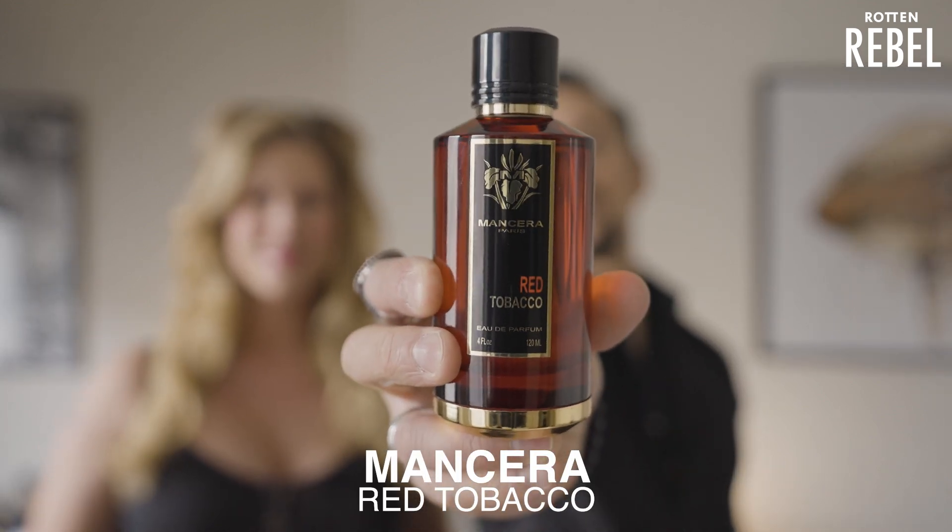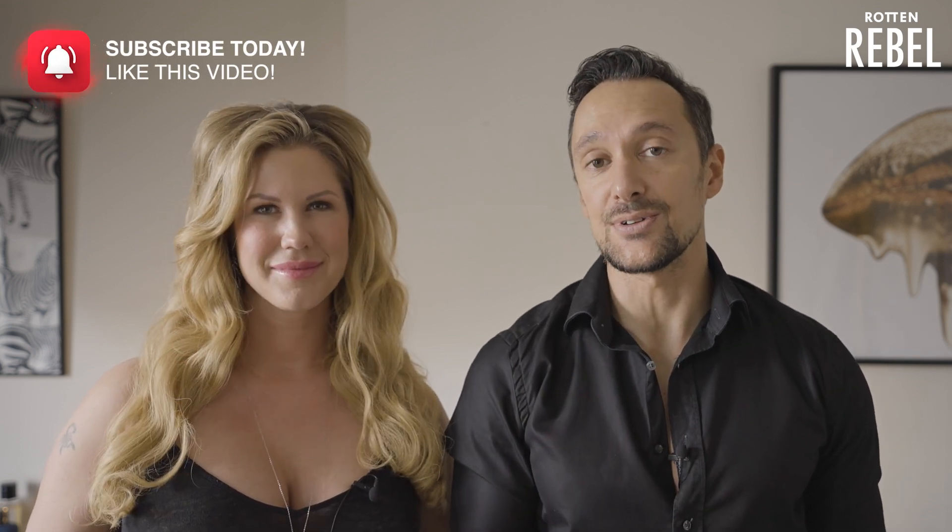Hi guys, welcome to Rotten Rebel. Today I have my good friend Sondra with me and we are going to do a joint review of Red Tobacco from Mancera. The reason we're doing a joint review is because we did a surprise perfume gift and I gifted Sondra with Red Tobacco, so I really wanted her feedback on the gift that I gave her. Instead of just me doing this review, we are going to get her reactions as well.